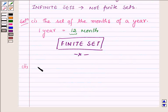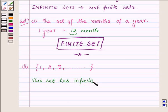Proceeding to the second part, which is {1, 2, 3, and so on}. The given set is the set of natural numbers, which starts from 1 and has no upper limit. So these numbers go up to infinity. Thus, this set contains an infinite number of elements, and therefore the given set is an infinite set.